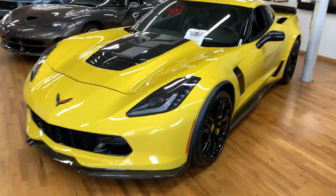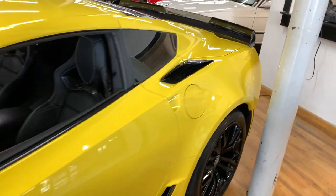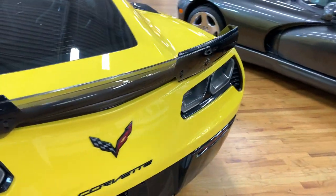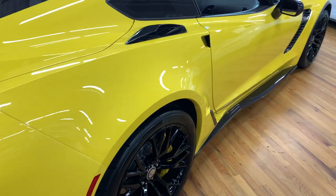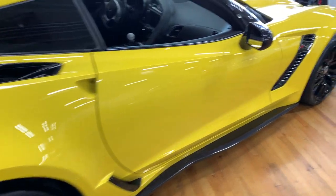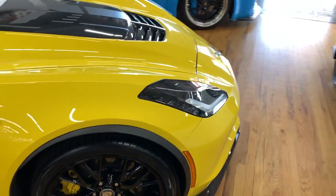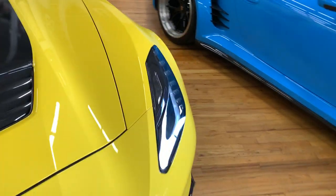This is our 2016 Chevy Corvette Z06. It's got the Z07 package on it, the LPO appearance package, electronic limited slip. These have the competition seats, the leather seating and the stitching.